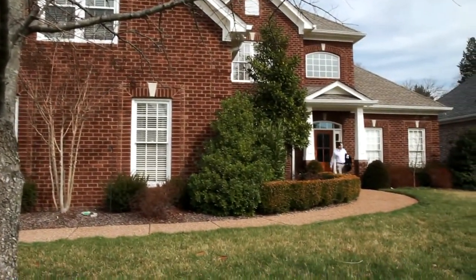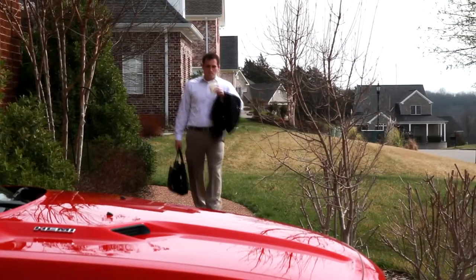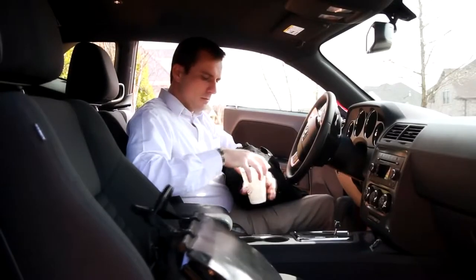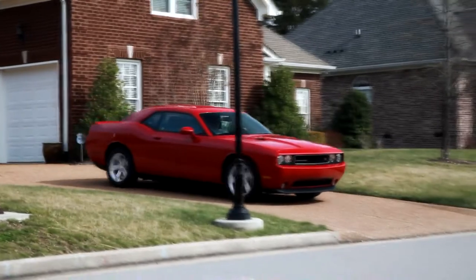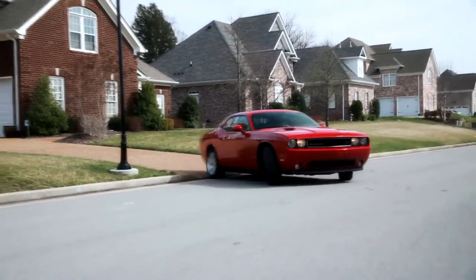Nearly every day of the week, more than 175 million Americans take to the streets to begin a daily commute. Destinations like work and school are typical, and the average daily commute is nearly 26 minutes. These people drive miles and miles, all the while unaware of the parts and pieces that make up their vehicle and the important roles they play in their daily comfort and safety.